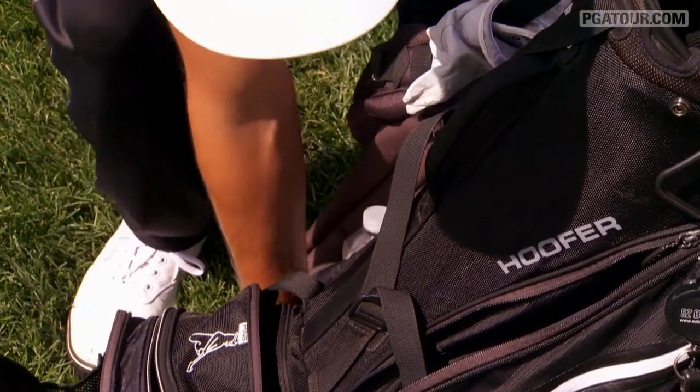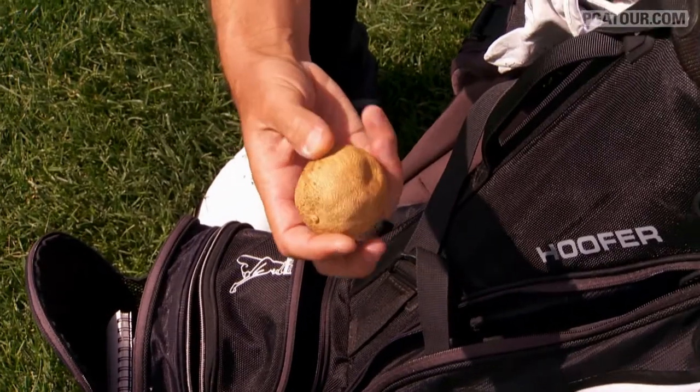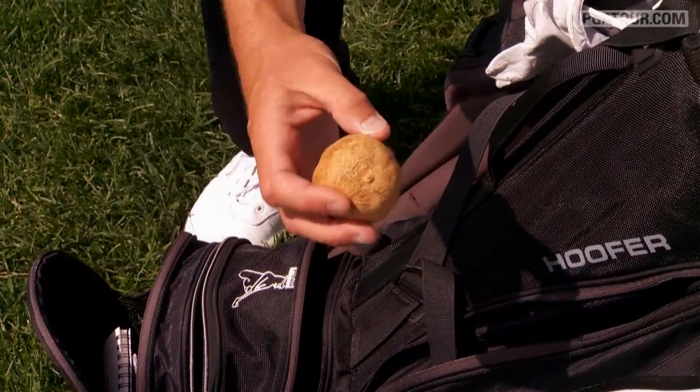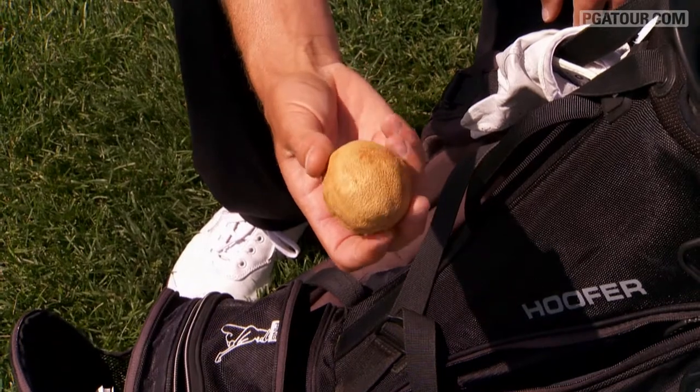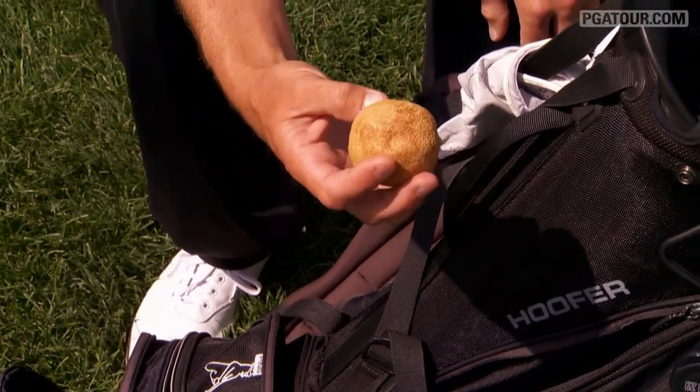The other interesting thing you can find in my bag is a petrified orange. My dad is a huge influence in my life, great supporter, number one fan. We found this in the garage in his old golf bag one day. It sits in the bottom of my bag, but I always know it's there — it's my little thing.